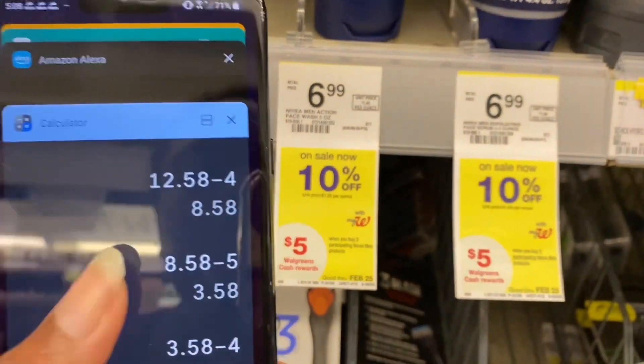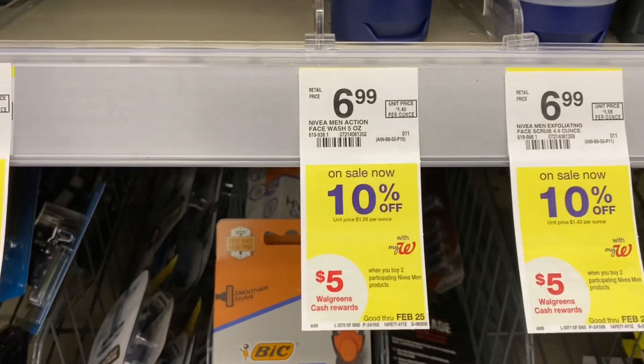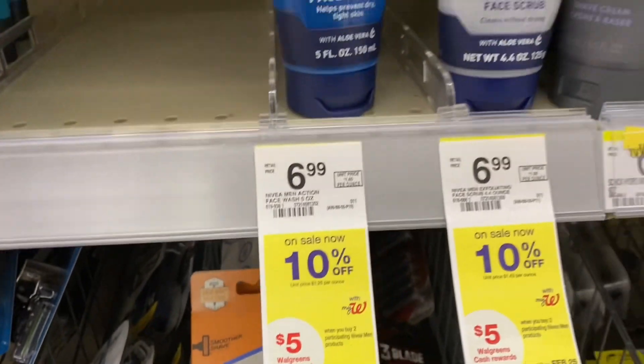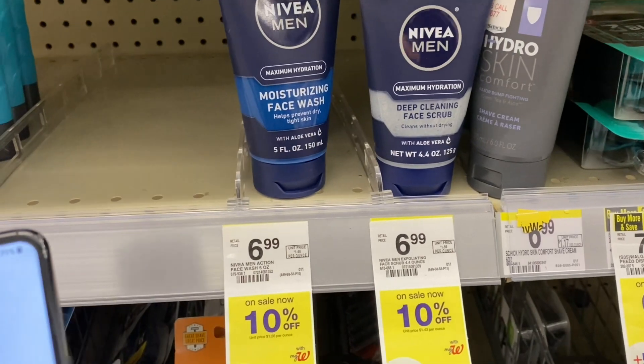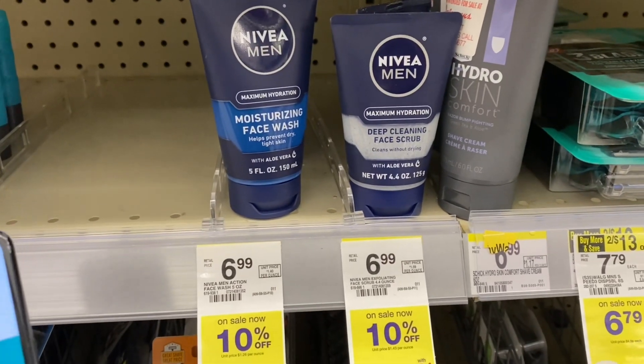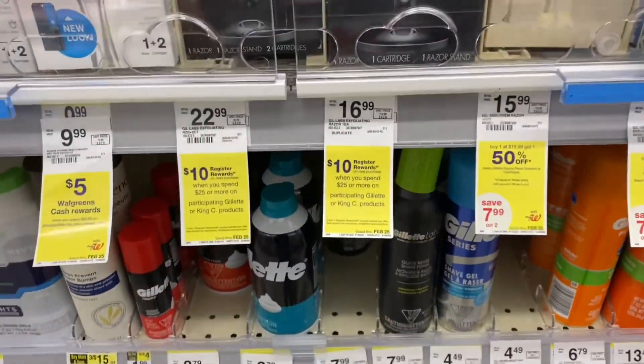I'm also going to submit to Ibotta for $2 back on these products, which makes them free and about a $0.42 money maker. On the coupons, we do have a rebate — I believe when you spend $20 you get back $6. I'll skin past that and move on to the next product.